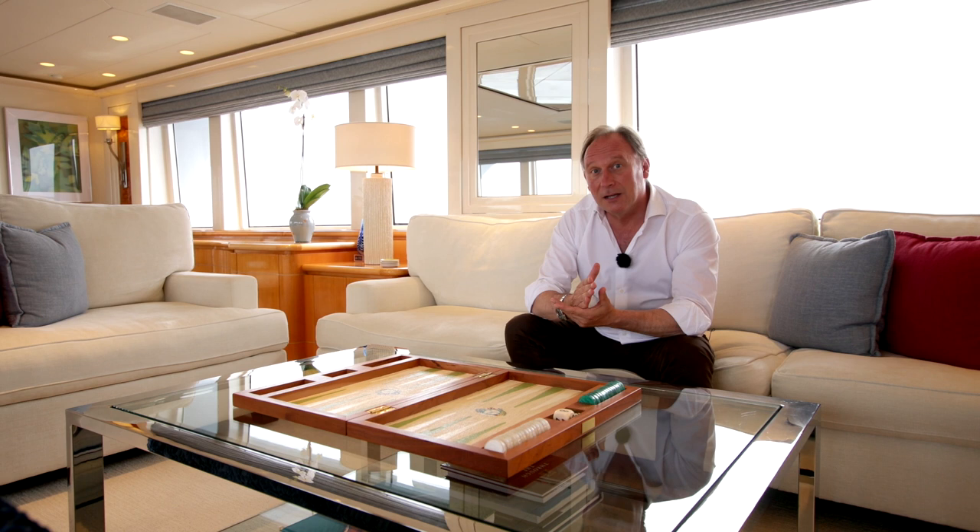One example of that is the W6 survey, a particularly costly service period that Wonderland has literally just completed. If you want to know what the W6 comprises and why it's important for a potential buyer, and if you have a serious interest in being the next owner of Wonderland and are a qualified client, do reach out — not to me, but to my colleagues Kevin Merrigan and Kristen Klein, whose contact details are on screen now. They represent the owner and are in regular contact with the crew, so they can give you reliable specific details to enable you to make a good decision and enter a world of wonder on Wonderland.